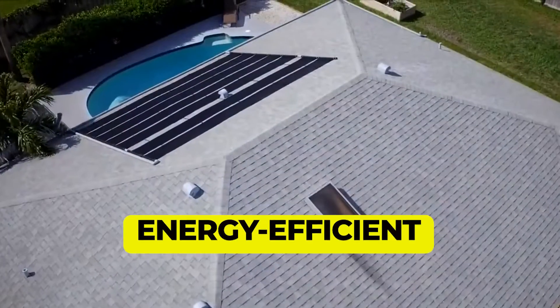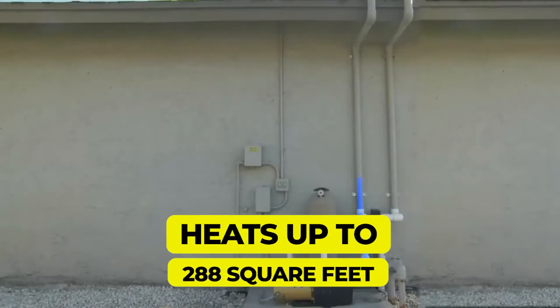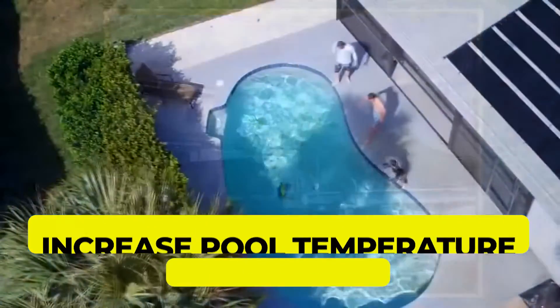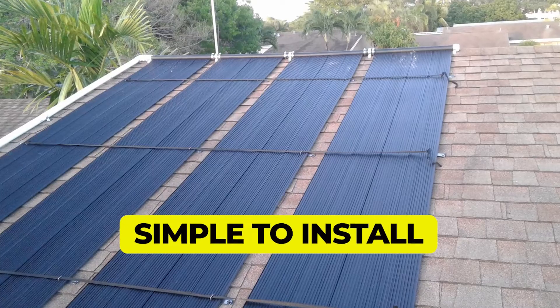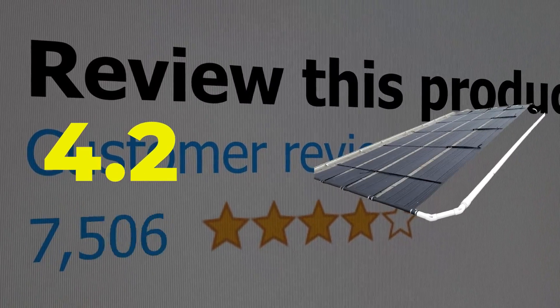Main features: energy efficient solar heater; heats up to 288 square feet; can increase pool temperature by up to 15 degrees; simple to install. This product's customer review is 4.3 out of 5.